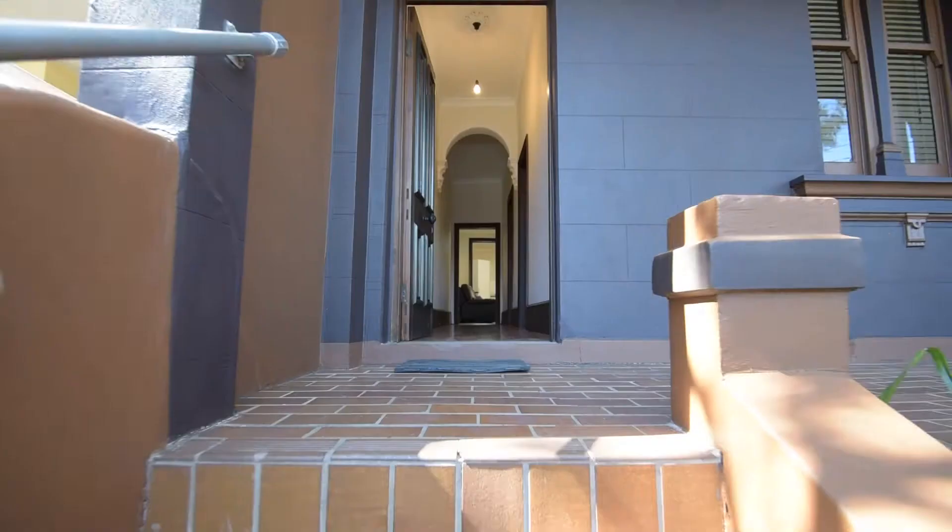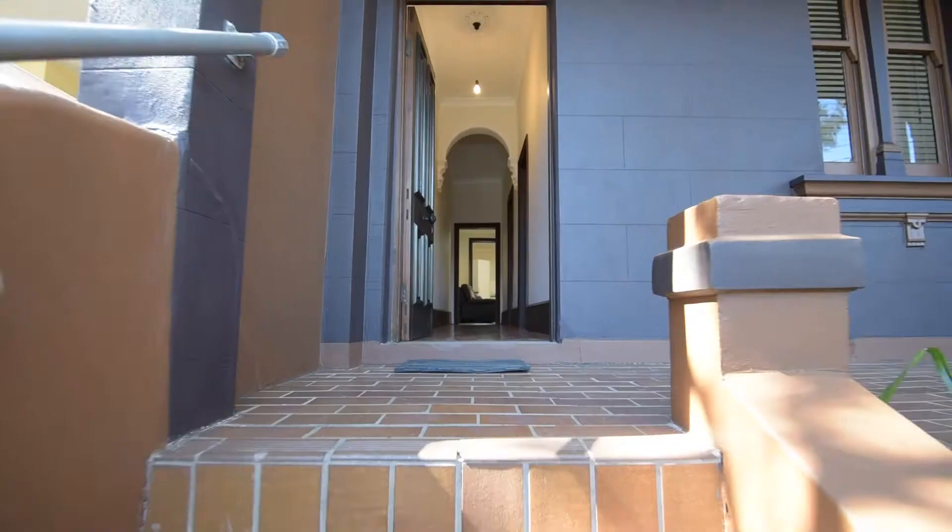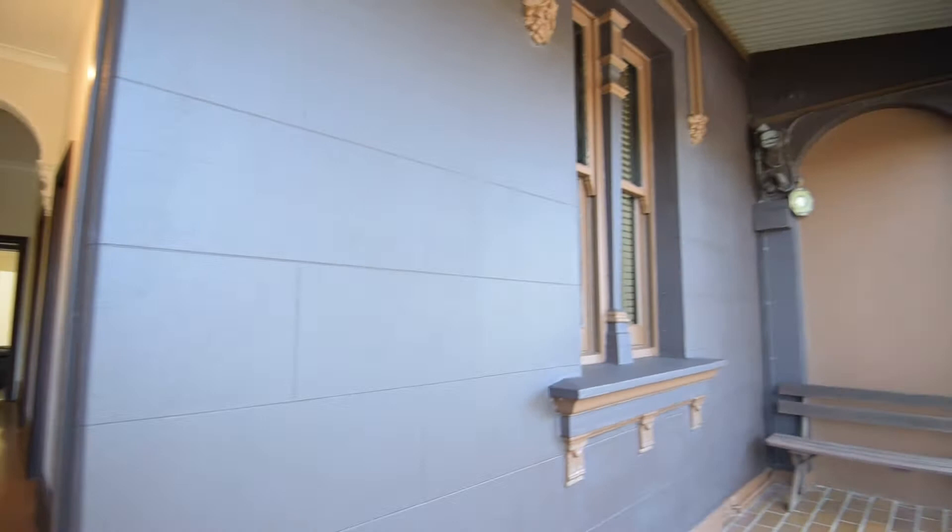We believe the house itself was built originally around the end of the Victorian period at 1880. The house stands on a really nice sized block at 249 square metres. Let's go inside and have a look.